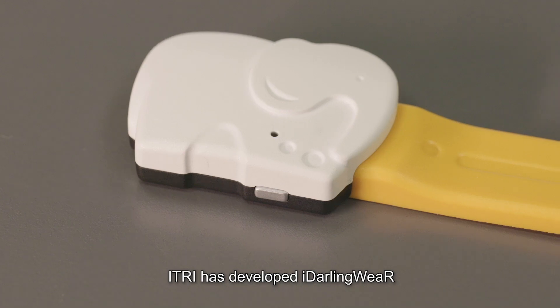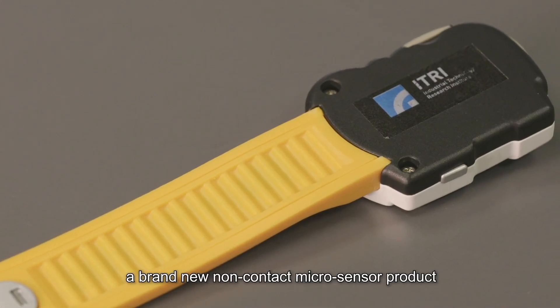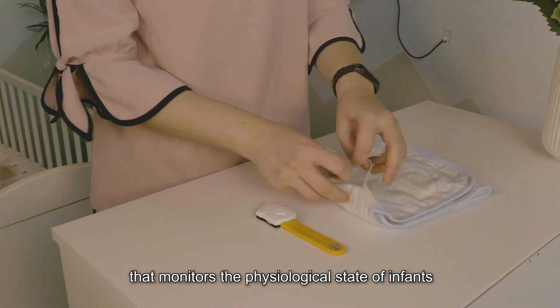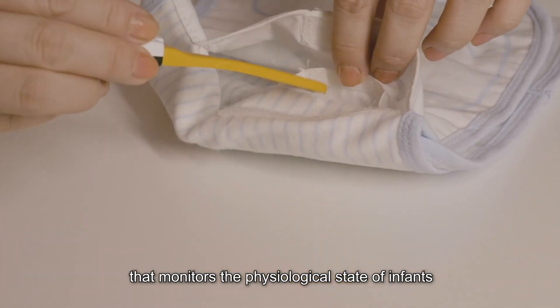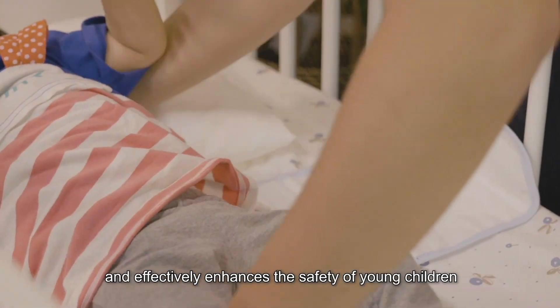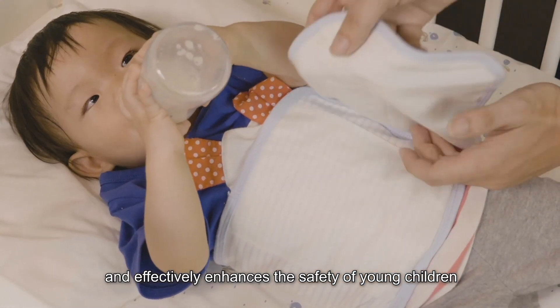E-Tree has developed iDarling Wear, a brand new non-contact micro-sensor product that monitors the physiological state of infants. It provides health analysis and management of infants and effectively enhances the safety of young children.